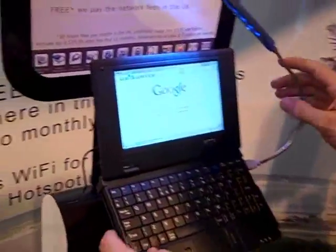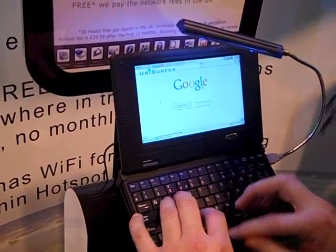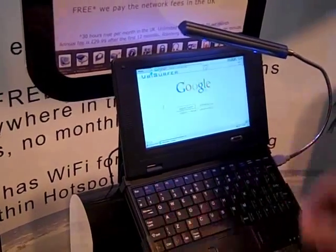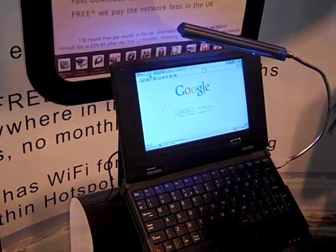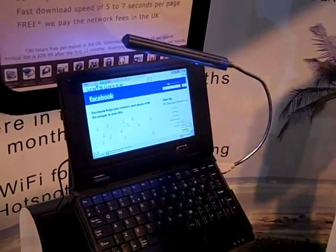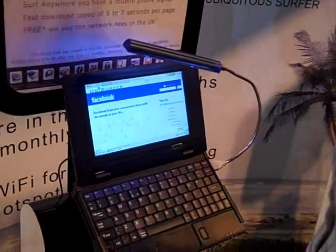Let's just see how fast it will connect to Facebook. Reasonably quick, very fast. These are working on using the Vodafone network at the moment, not plugged in. Yeah, reasonably fast.